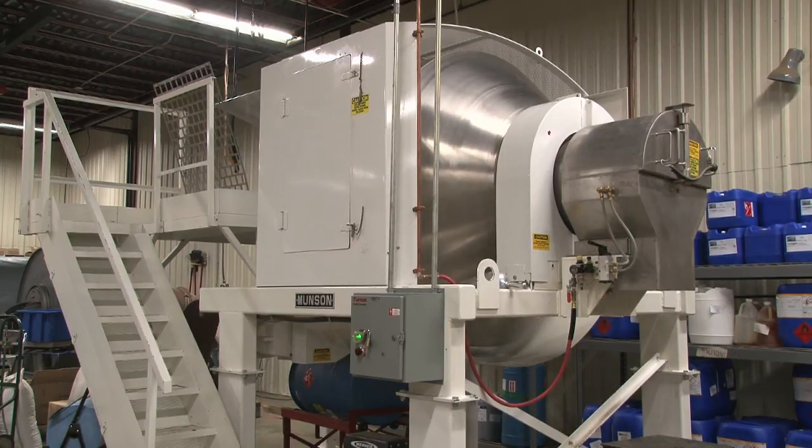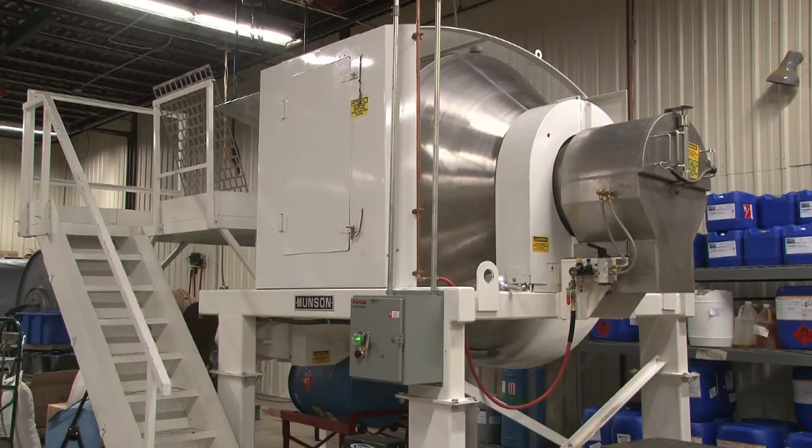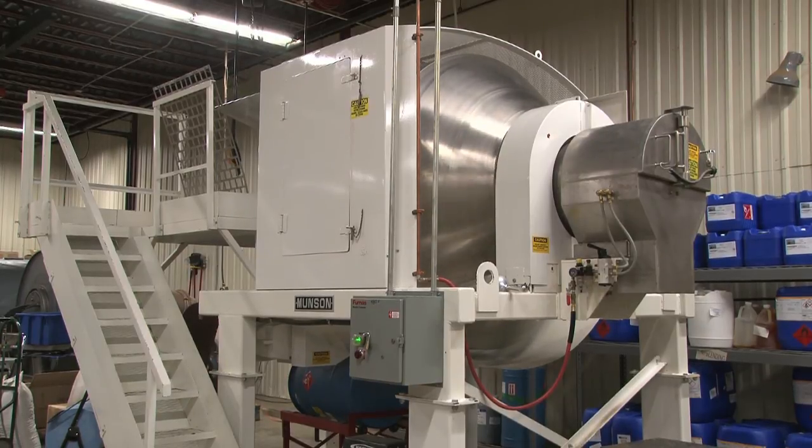Michael Harney of Harney & Sons in Millerton, New York, talks about blending the company's tea products using a rotary batch mixer from Munson Machinery. Blending is a competitive advantage here at Harney & Sons Tea. It is something that helps separate us out from many of our competitors, and our Munson blender here is one reason that we're able to offer consistently great teas.